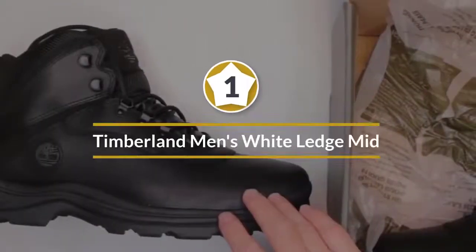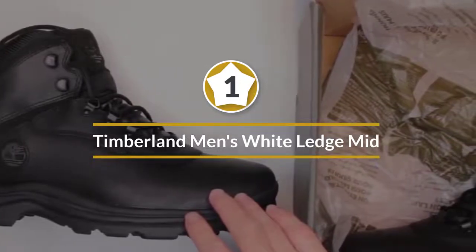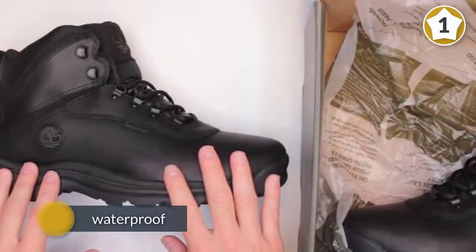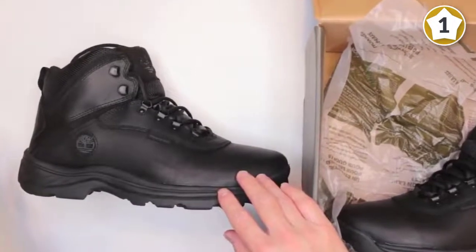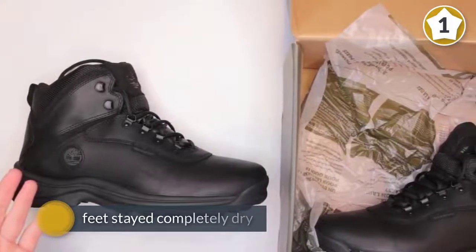Number one, most popular: Timberland Men's White Ledge Mid Waterproof Ankle Boot. Hundreds of five-star reviewers describe these Timberland boots as waterproof, including one who says, 'I hiked through mud, snow, and water, and my feet stayed completely dry.' Another reviewer attests, 'I've had no issues with tromping through streams and deep snow.'